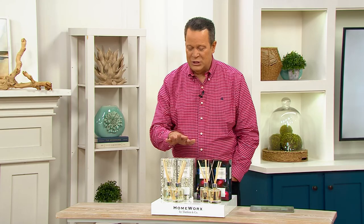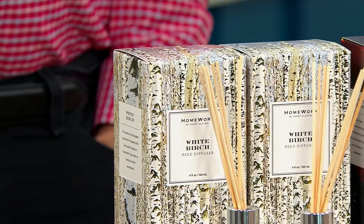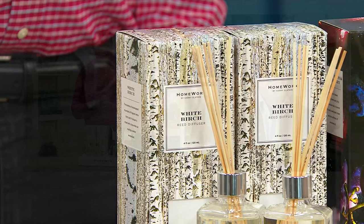The man that makes it all possible is Harry Slatkin, and he's joining us live via Skype to talk about these. It is always a pleasure, sir, to welcome you back to QVC. Always a pleasure to see you, David — and someone who loves scent. I do very much, and these are beautiful.